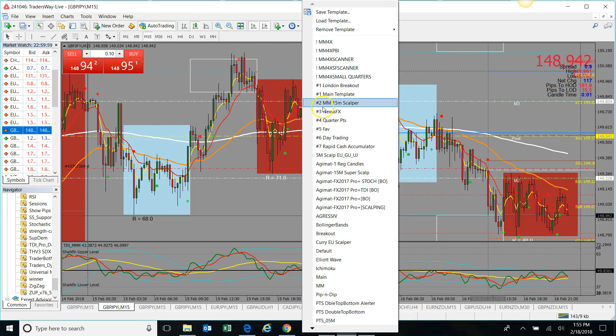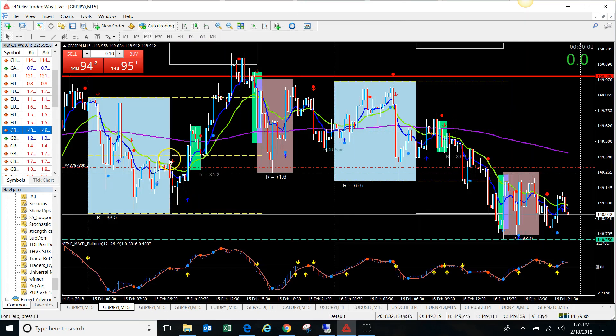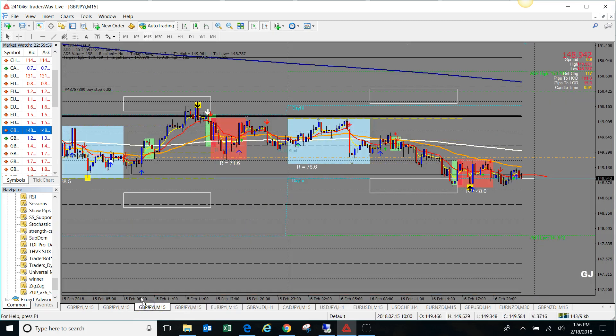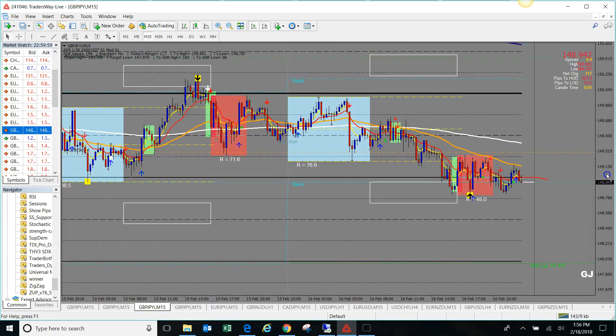Let me show you what the indicator looks like by itself. It's a little bit different than the template. You've got the session — the green would be London and this color here would be New York. You've got your stop hunt zones. When you combine this indicator with the Agment, this is what you get.